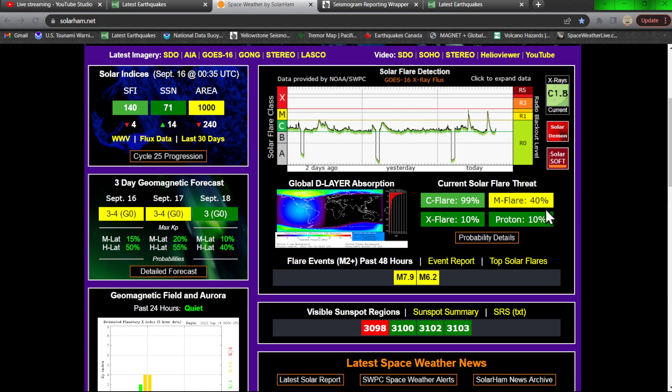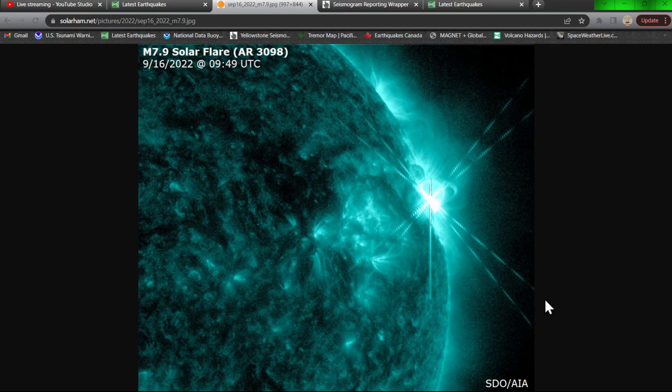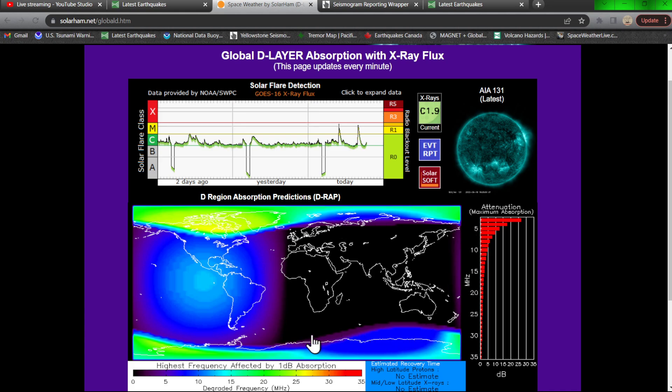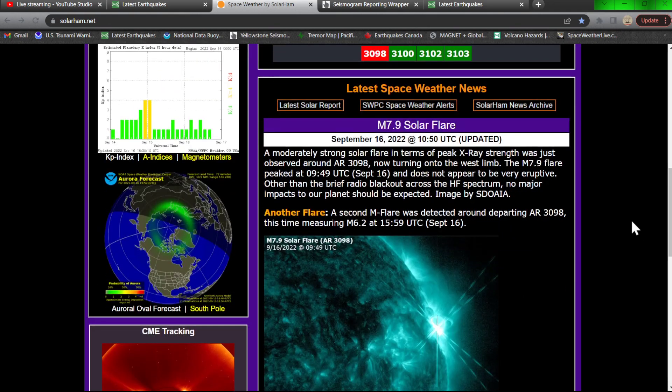Looking at these regional sunspots last night, they didn't look all that active for potentially producing any M-flare activity, so kind of surprised by that. There is one image of AR 3098 showing the M7.9 flare — a beautiful, very strong event, almost up there in the X-flare category, but directed away from Earth. It's not going to provide us with anything other than a radio blackout that was occurring earlier this morning from these two M-flares. There are also some proton events kicking up, with the polar regions showing some absorption from the charged particles.